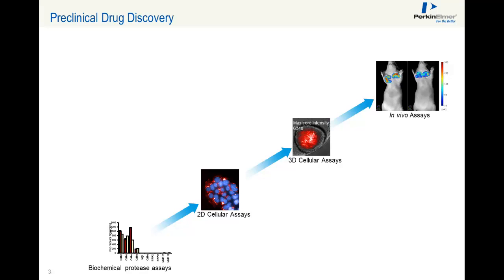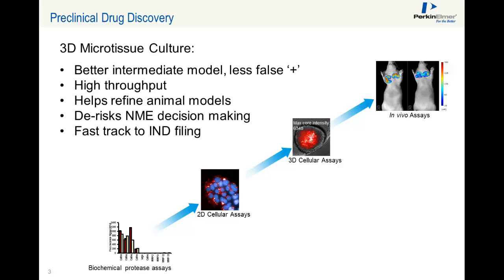Our in vivo team has developed small animal biomarker imaging agents. Bringing together 3D cell culture and biomarker imaging, we can obtain more relevant in vitro assay readouts with a higher translational relevance to humans. 3D microtissue culture offers a better intermediate model with less false positives. It is high-throughput, helps refine animal models, de-risks NME decision-making, facilitating fast-track discovery to IND filing.